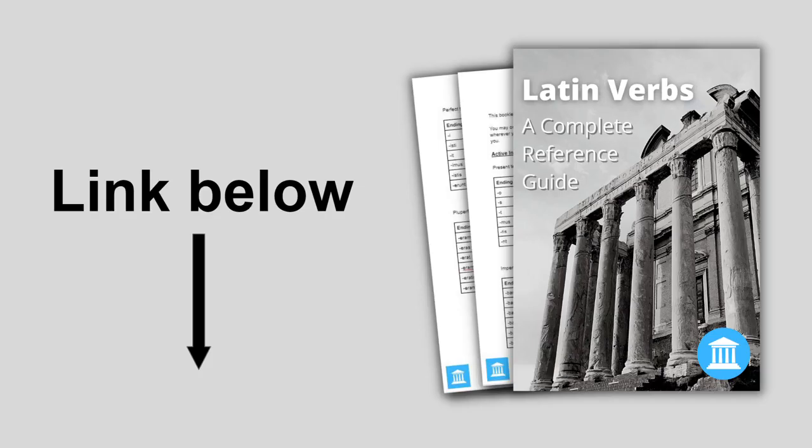Before we start, I want to give you this free PDF — a complete overview of Latin verbs. It has all the tables of endings for Latin verbs in all tenses, moods and voices. It will be really useful to have to hand while translating because you can look up any verb ending you need. So go and download it now from the link in the description below. It's a really valuable PDF to have.